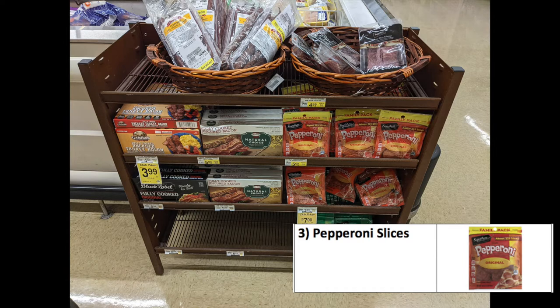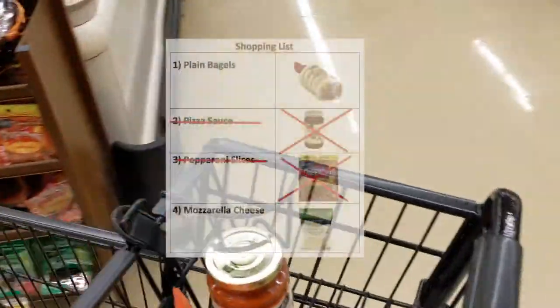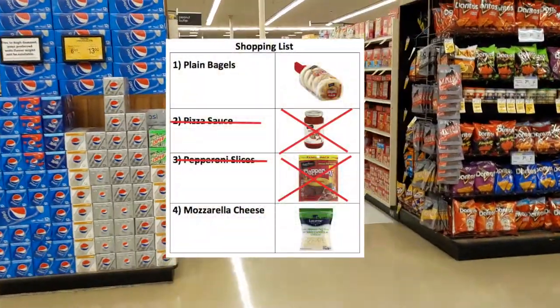There are definitely a few different meat products here, so I just need to be careful in reading the words for which one I need. Can you match the package of the pepperoni from ingredient number three? Is it here at number one, number two, or number three? Good job if you selected number three — that's pepperoni and that's one of the items on our list. I'm going to get that off the rack, add it to the cart, and check off pepperoni slices from my shopping list. I now have two of four items.